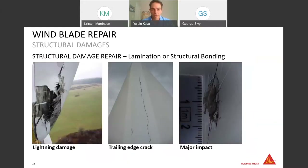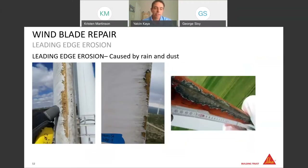Looking at examples of surface damage: on the left you see a bad finish after lamination, in the middle a minor transport damage, and on the right some surface defects on the topcoat or gelcoat — types of damage where you can get away with using a sealant or filler and then a topcoat. For structural damages: on the left is a major lightning damage, in the middle a trailing edge crack which is most probably a production defect, and on the right a major bird impact where you need structural lamination or structural repair. And finally, leading edge erosion, which is very often caused naturally by rain and dust over time.